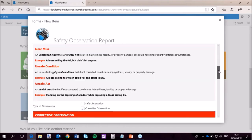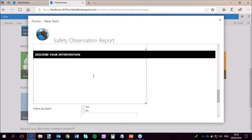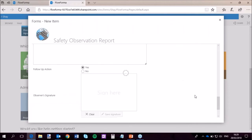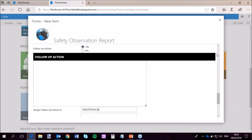I'll put in a corrective observation — an unsafe condition. As you can see, the screen keeps changing as I make selections. I'll say the observation is: bolts missing from stairs. I'll describe my intervention used — masking tape. And follow-up action? I'm going to say yes. What that does is pop in a new step that a follow-up action is required. I then get to state what that follow-up action is: get bolts and secure, notify health and safety. It automatically picks up that my manager is me, and the follow-up action has to go to me.